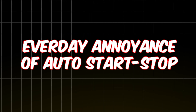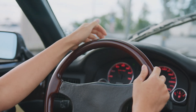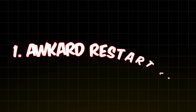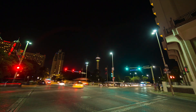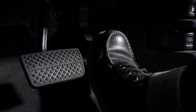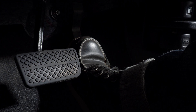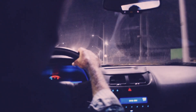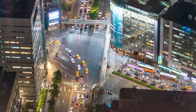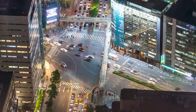The everyday annoyances of stop-start — it's not just wear and tear, you'll feel the downsides every time you drive. That awkward restart lag: picture this, you're at a red light, it turns green, you press the gas, and wait — just a fraction of a second longer than you'd like. That delay, that's stop-start at work. In newer cars the lag is minimal, but in older or budget models it's noticeable. In tight traffic, that split-second hesitation can be frustrating or even dangerous when making quick turns.